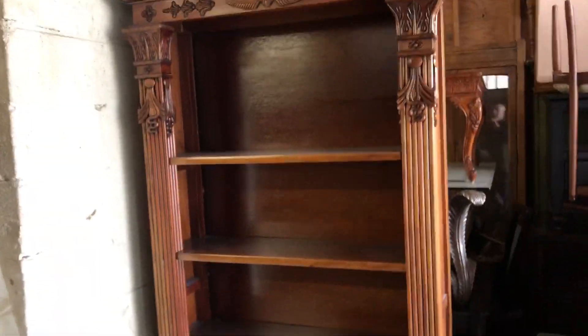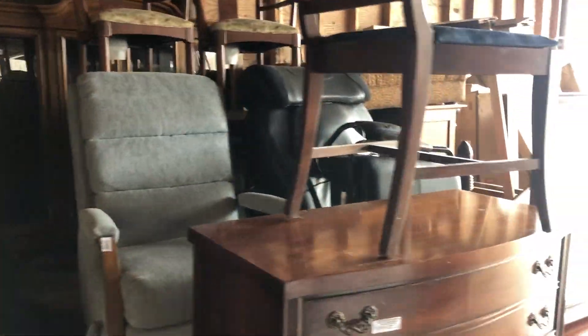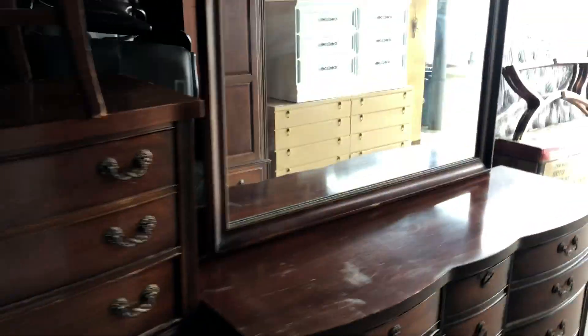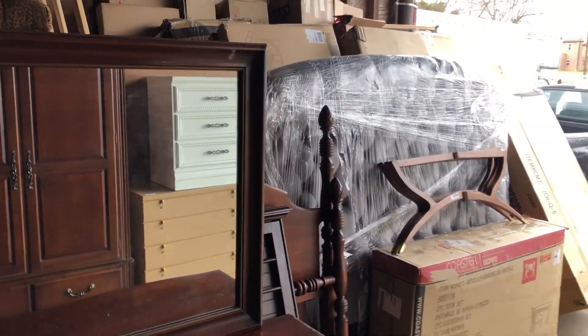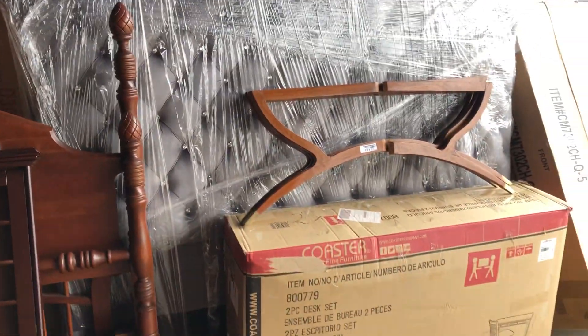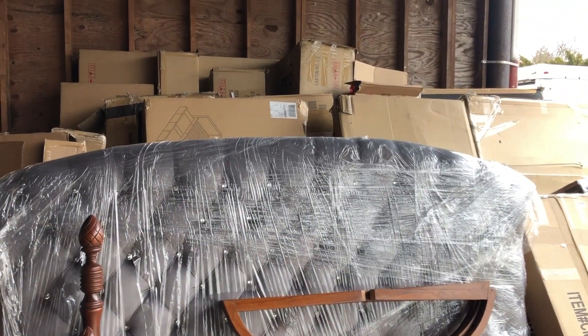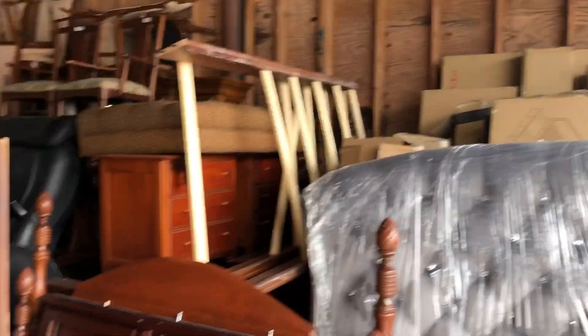Look at this bookcase — all carved up columns, solid mahogany. Fun rugs, club chairs. We got a fireplace back there, a massage chair, mahogany highs and lows. And then we got a whole bunch of new stuff right here — all in boxes. These are like surprise boxes: you buy them, you open them up, and you love it.